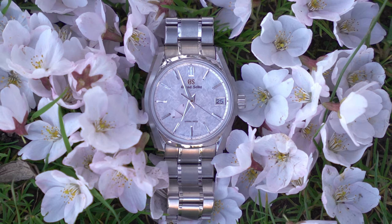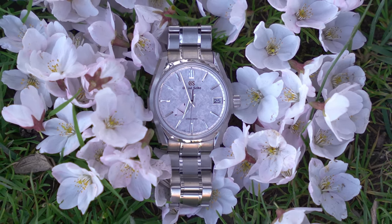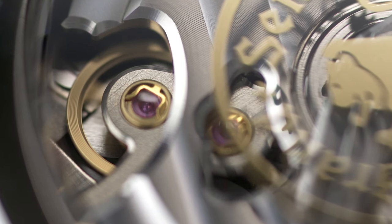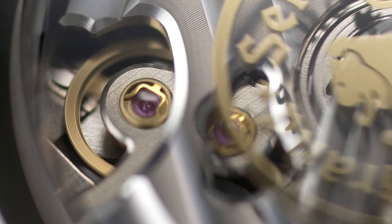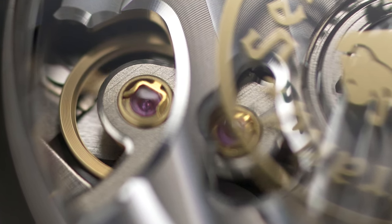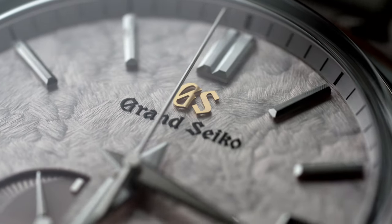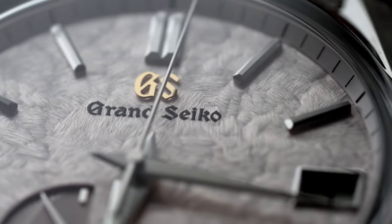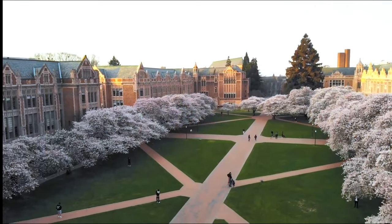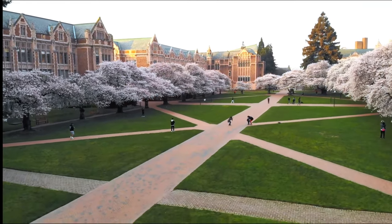So how do we summarize this Grand Seiko? Its design is somewhat muted and far from in your face. However, it makes up for the lack of flamboyance with thoughtful details, innovative technology, and masterful craftsmanship — in other words, very Japanese. For a dress watch that can take a beating, be light as a feather on the wrist, run for days, and be dead accurate, I don't think it has much in the way of competition.